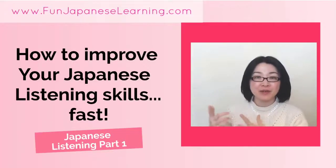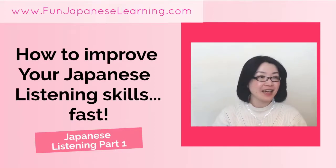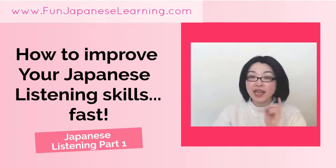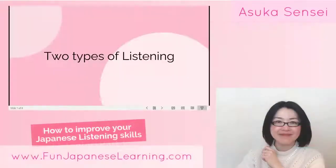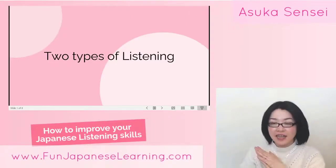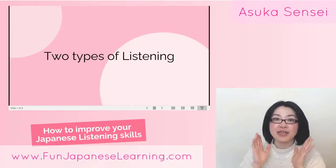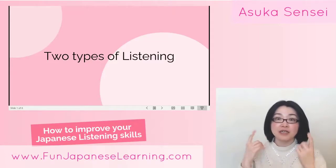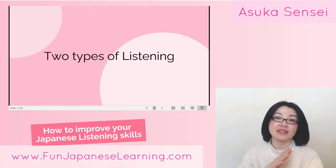This week I'm talking about how you can practice Japanese listening and improve your Japanese listening skills. Today I'm talking about the very first part. Roughly, we have two kinds of listening, and I'd like you to think about what kind of listening practice you are doing in your Japanese studying.